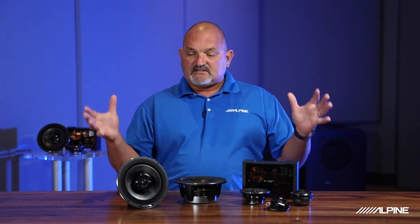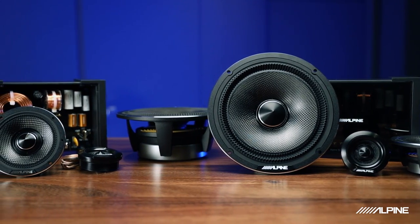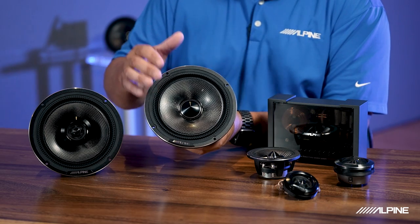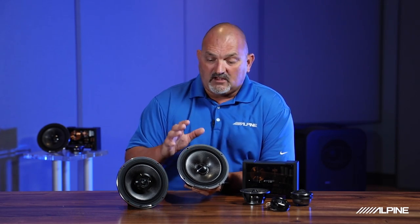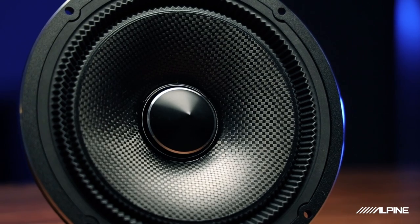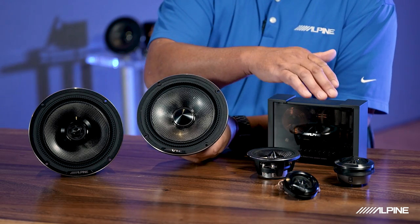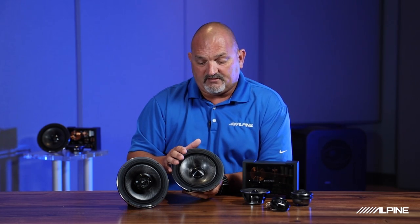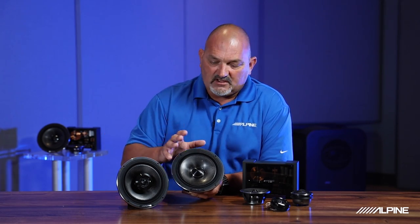Now let's talk about the features that make these speakers look so awesome and why they really resemble the F No. 1 Status speaker line — they derive so much of their materials and look and feel from Alpine F No. 1 Status. First, look at this unique double gathered surround, which keeps great linear control over the motor structure as it moves in and out, resulting in very low distortion and great control. All models share the same carbon composite cone material, just like in the Alpine F No. 1 Status speakers. So whether you're playing from the mid-bass, mid-range, or high-frequency driver, the transition from one to the next is very smooth. The cones are also very lightweight and rigid, so they don't distort under pressure as the speaker moves in and out quickly. You'll also notice the cast aluminum basket and great tooling throughout.